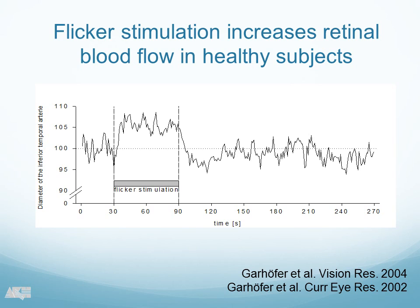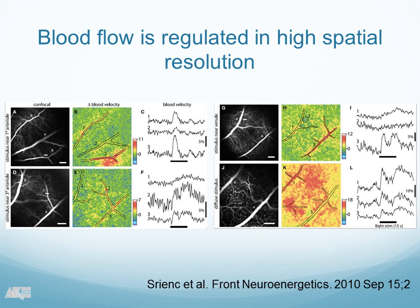We have learned about neurovascular coupling in the last few years. This is data from Eric Newman's group. Anna Swienk did a lot of experiments in the retina, and it turned out that it seems much more difficult than we previously saw. They applied very small flicker stimuli only on spots of the retina, and they saw an incredible increase in blood flow only in the spots that were illuminated, whereas the rest of the retina doesn't react at all. So blood flow is not only regulated in terms of high temporal resolution but obviously also in high spatial resolution.